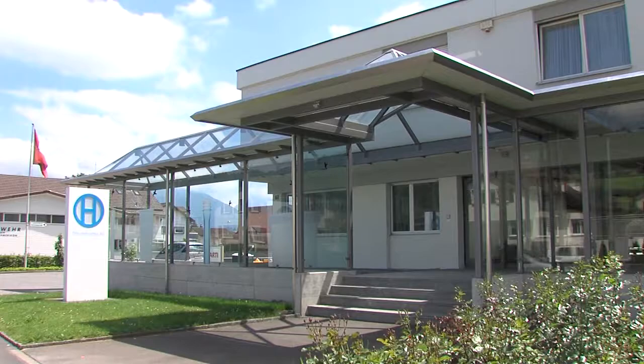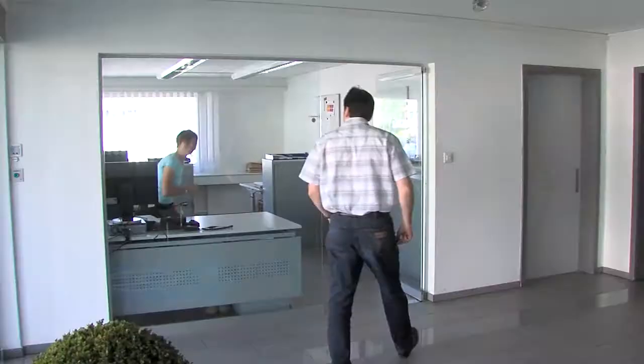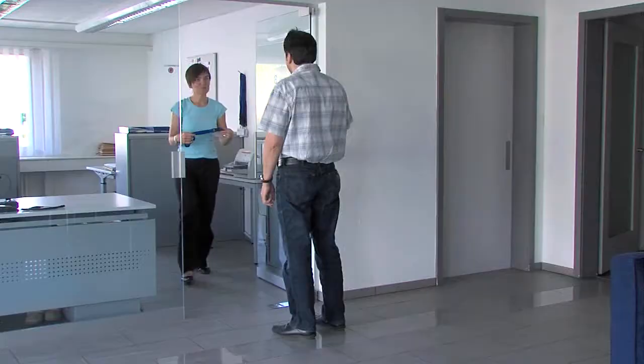Welcome to Otto Hofstetter AG. We are a worldwide leading provider in the tool and mould making sector. We supply our customers with top quality technological products.